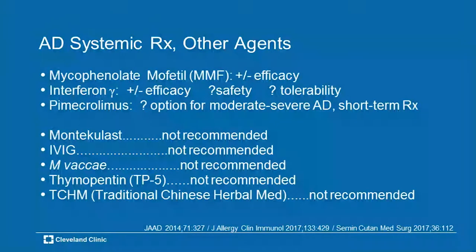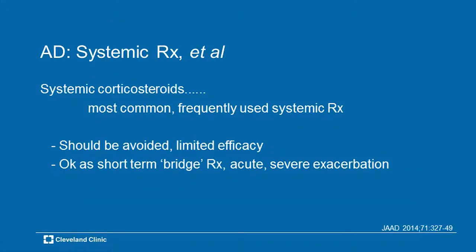Montelukast, IVIG, and mycobacterium vaccae have been used as treatment. What about systemic corticosteroids? That's probably a very commonly employed systemic agent, hopefully on a short-term basis — just to get somebody over the hump, over that exacerbation, over the acute flare — but it should not be used on a regular basis. It should be avoided. Limited efficacy, it's okay for a short while, but not for long-term use — even at a low dose, even on an every-other-day dose. Too many systemic effects.